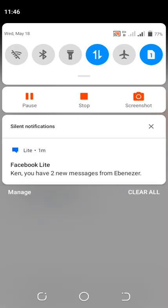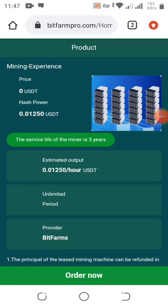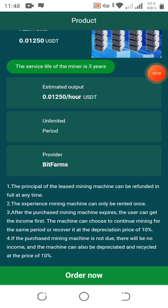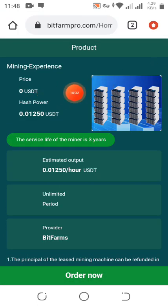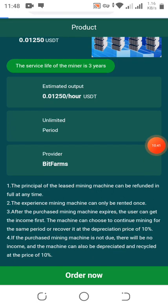The service life of the mining machine is three years, so mining will last three years. This is the estimated output per hour. We click on 'Order' — you can also deposit money to recharge and mine more. Click on 'Order Now' and the mining will start.